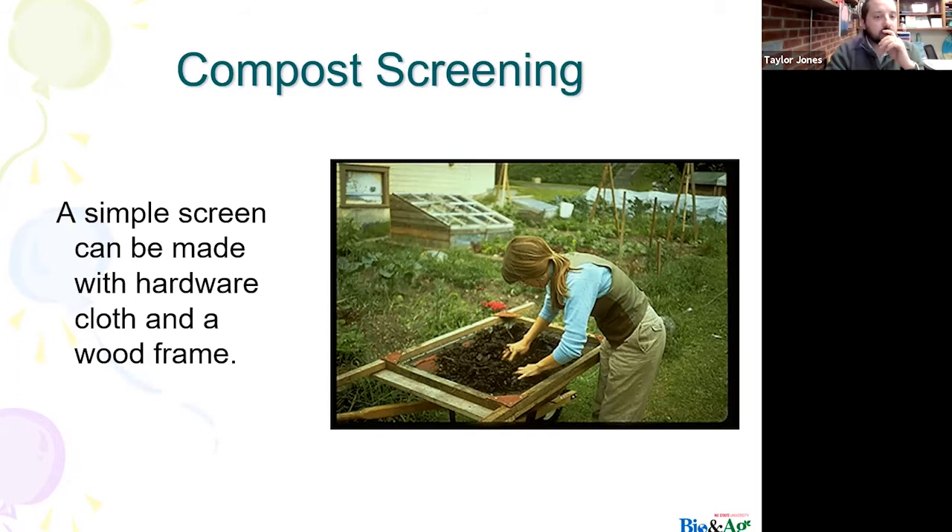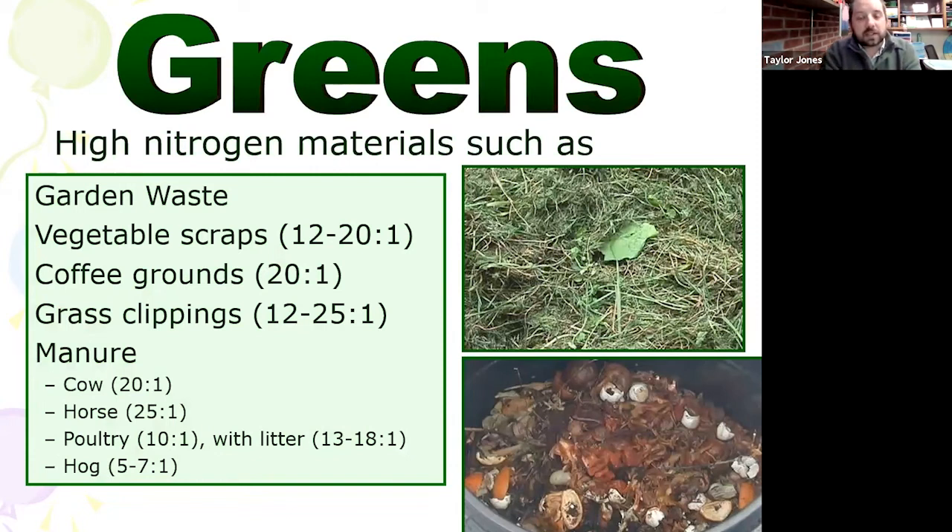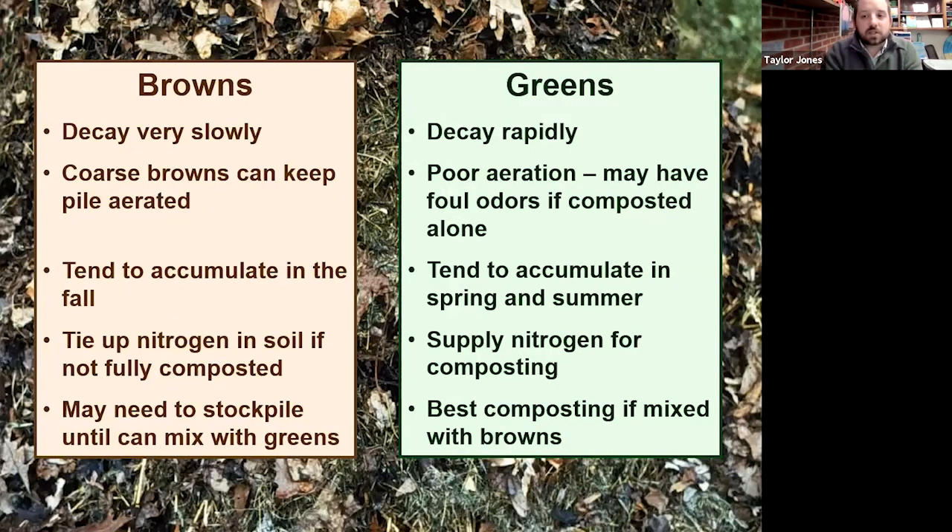We talked about a screen — this is a way to get larger items out of your compost. The most important part of composting is your browns versus your greens. We're really looking for that perfect ratio — can anybody tell me what that is? We're looking for that 30 to 1 ratio, or about 5 parts browns to every single part of greens. Usually that's not a problem because we naturally have a lot more browns than greens — just keep in mind those ratios and make sure you're not having too many nitrogen sources in your compost pile.